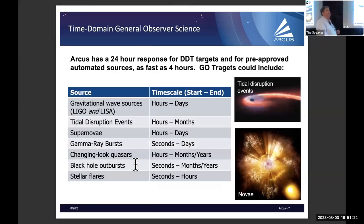Arcus will have a 24-hour response for DDT and pre-approved automated sources, going as fast as four hours. We'll have two modes: pre-approved targets that bypass the SOC entirely and go straight to mission planning, and ones requiring PI approval that take a bit longer. For stellar flares, we'll stare at stars we know flare and catch them; for black hole outbursts, we'll look until something interesting happens.